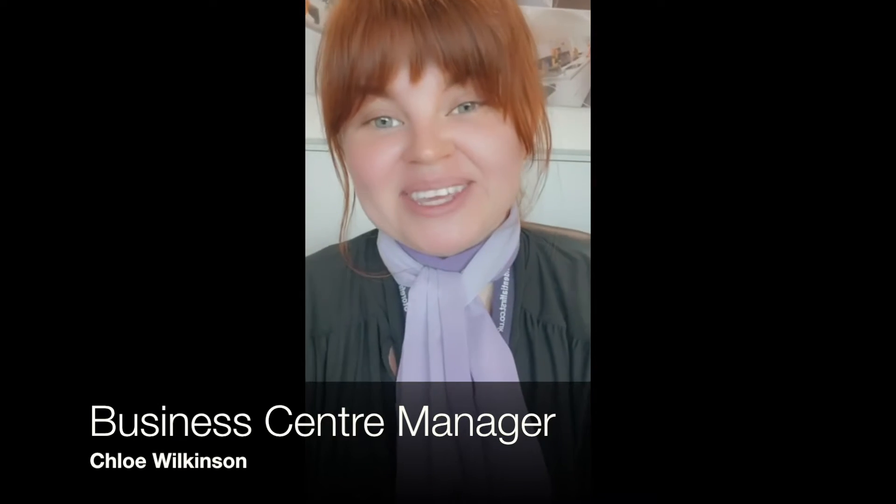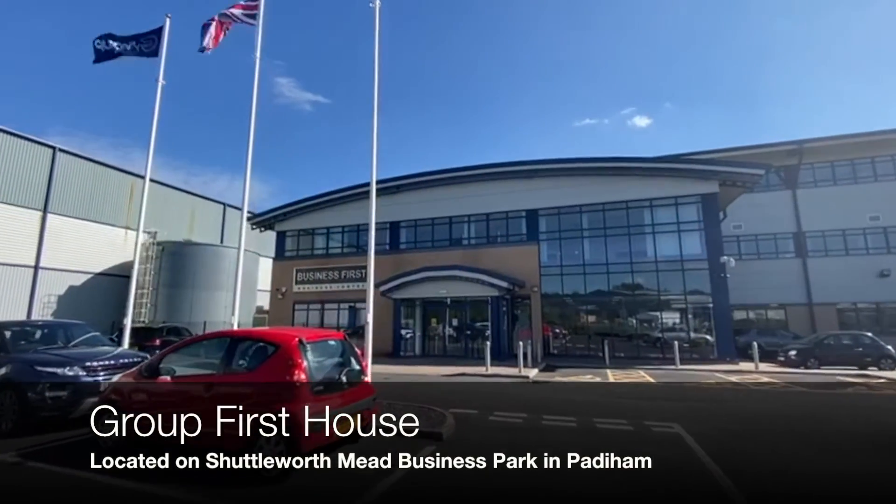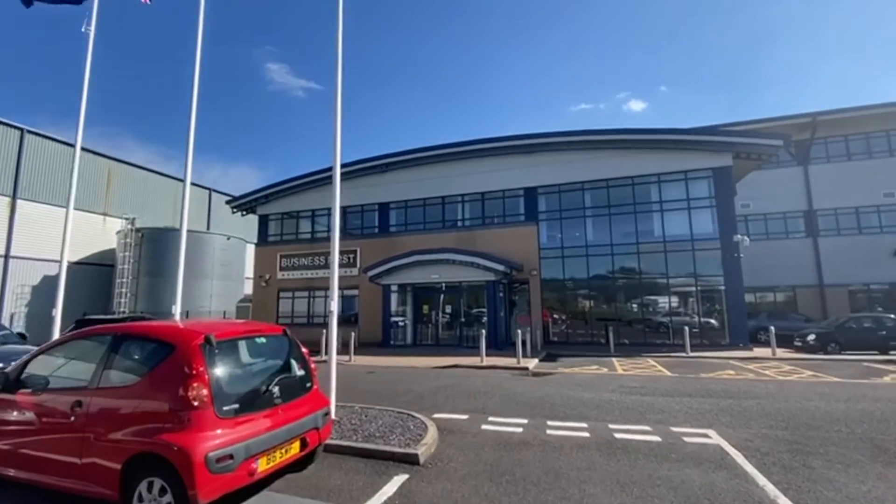Hello, my name is Chloe and I am the Business Centre Manager here at Group First House at Shuttleworth Mead in Padiham. I just wanted to take this opportunity to give you a bit of a virtual tour, just to show you around and show you what it is that we do have to offer here. Welcome to Group First House at Shuttleworth Mead in Padiham.